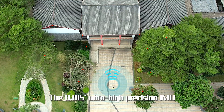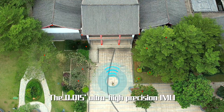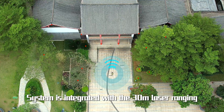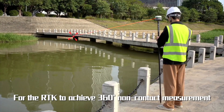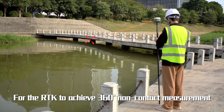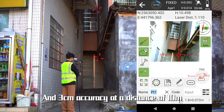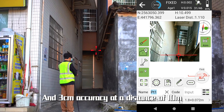Laser measurement: The 0.015-degree ultra-high precision IMU system is integrated with 30-meter laser ranging, enabling 360-degree non-contact measurement without blind spots, achieving 3 centimeters accuracy at a distance of 10 meters.